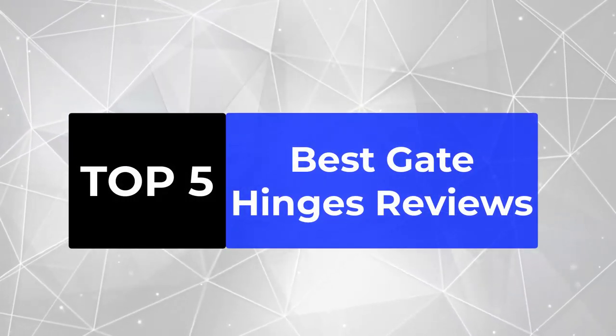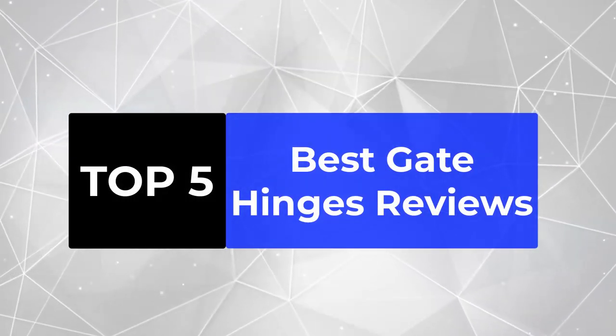We're going to review the top 5 best gate hinges, so that you can choose the right one for your purpose.